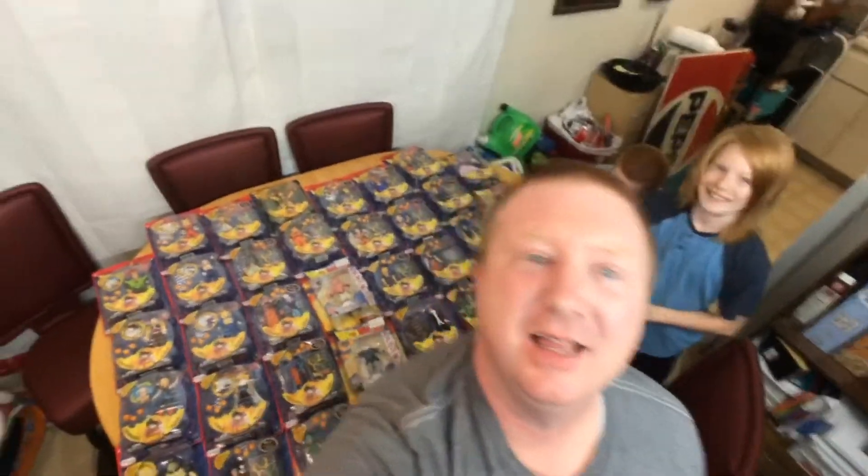Hey guys, welcome back to the Toy Box Treasure Hunters. I'm here with the boys — say hey, boys! Something kind of exciting we wanted to share: we got our hands on our first ever collection. A buddy of mine had collected these back when we were in college, which was many, many years ago. He had just kept them in a box in his garage. Something the kids are just recently getting into — and that is Dragon Ball Z.